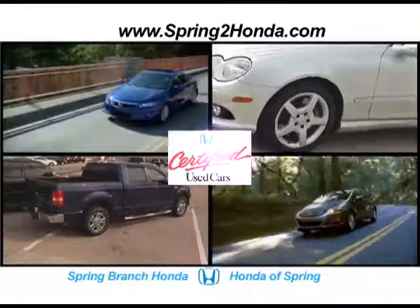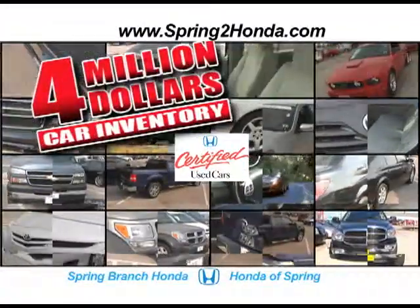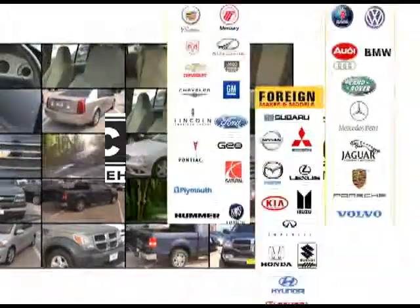Looking for a pre-owned car or truck? Buy with reliability from the number one Honda certified dealer. Largest selection — $4 million in inventory. Carfax one-owner vehicles. All makes and models.